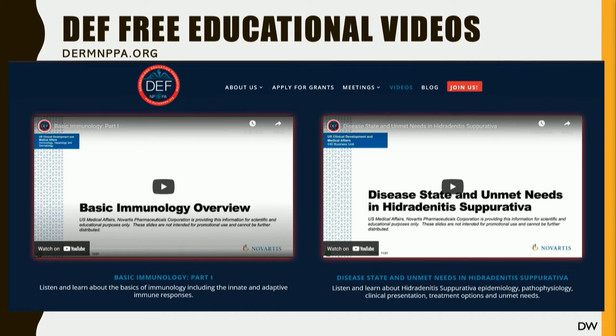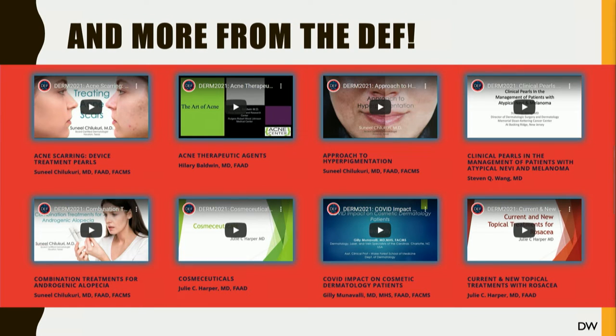The DEF has been really good about getting information, resources, videos, and recordings from past meetings onto their website — DermNPPA.org. It's free. It's incredible. You'll hear recorded sessions with full-length talks on any subject, ranging from immunology to acne and many different disease types. They're great snippets — wonderful physicians like Chilla Currie, Hillary Baldwin, and Julie Harper — people we're used to hearing from. They're adding to this library all the time. Get onto the DEF's website — it's designed directly to bring these educational resources to all of us. It's about education.